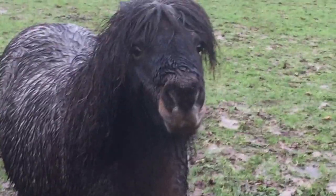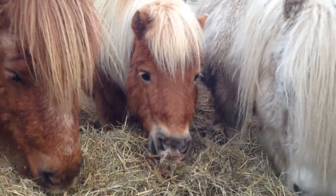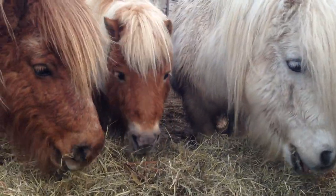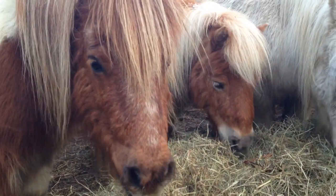Time for some hay. During the winter the ponies do need a little bit of hay. They love it — it's delicious and it's good for them because it has high fibre.